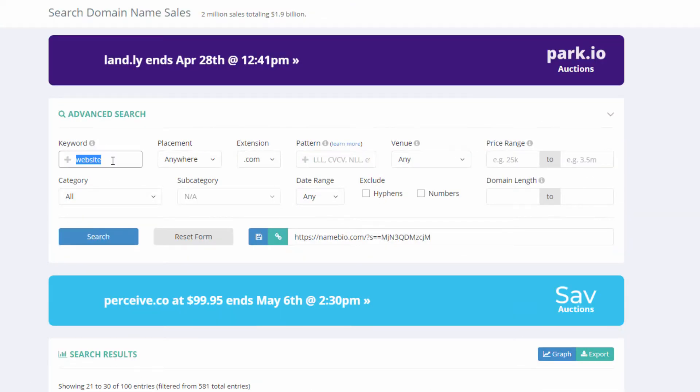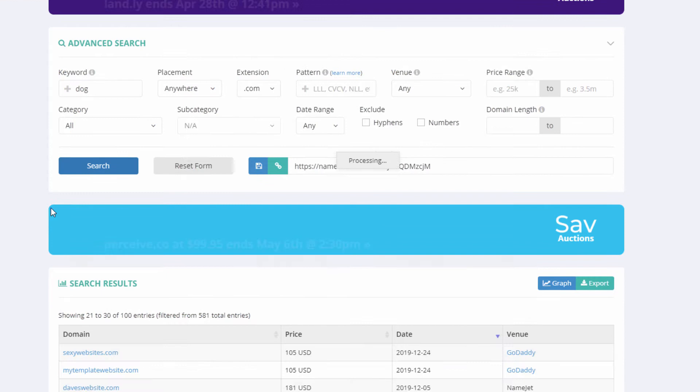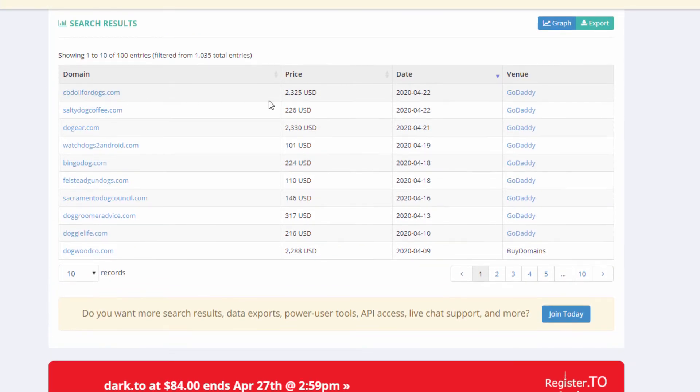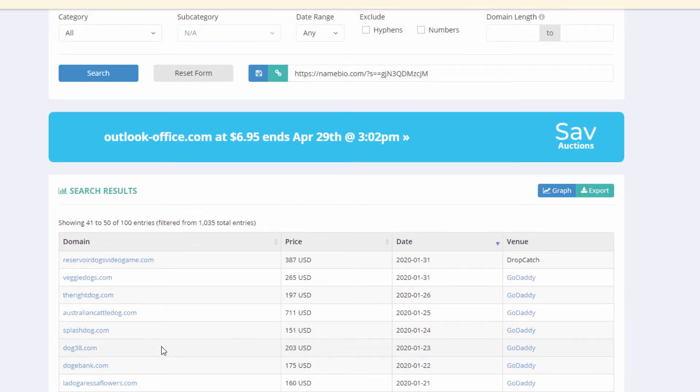Let's try searching 'dog' to see the most recent .com domains with that word. CBDOilForDogs.com sold for $2,300 on GoDaddy, DogYear.com for $2,300, BingoBingo.com — you can see all the ones here. This is how you search for domains that have sold.